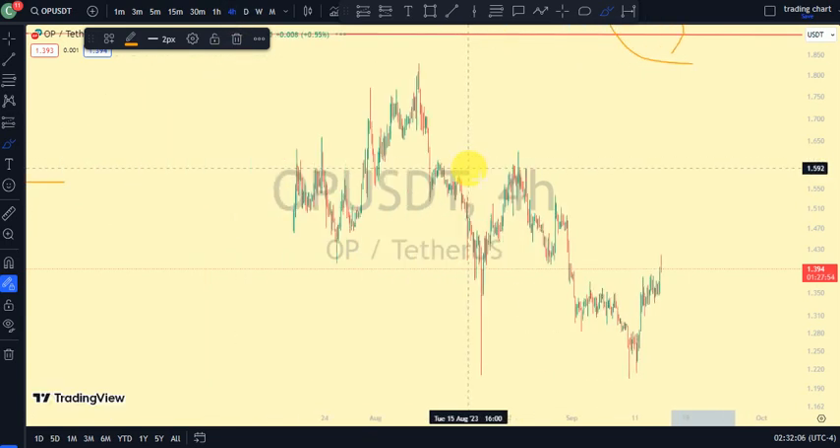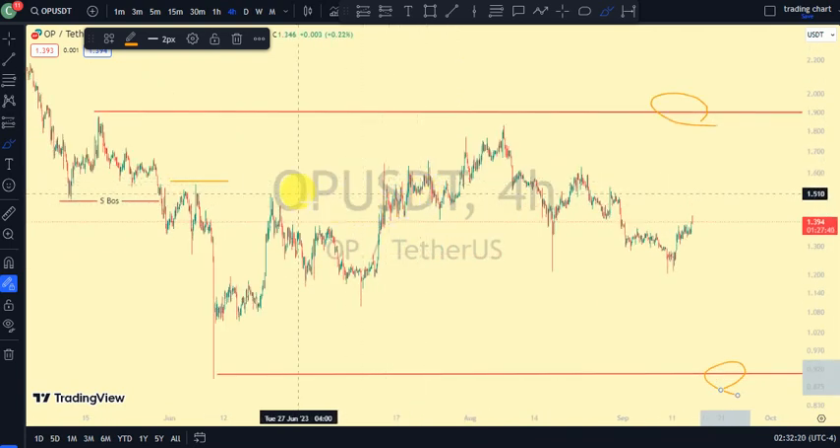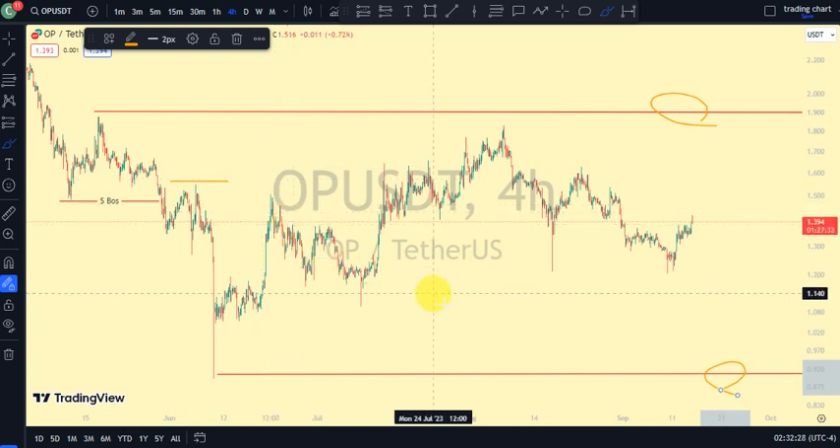Coming back to our four-hour time frame — remember that with market structure you can make money on both directions of the market, whether price is bullish or bearish. Also remember that with market structure you can predict the next possible move, and all you need to do is trade alongside market structure. That's why Clarity Chart Analysis is here — to give you updates on market structure.